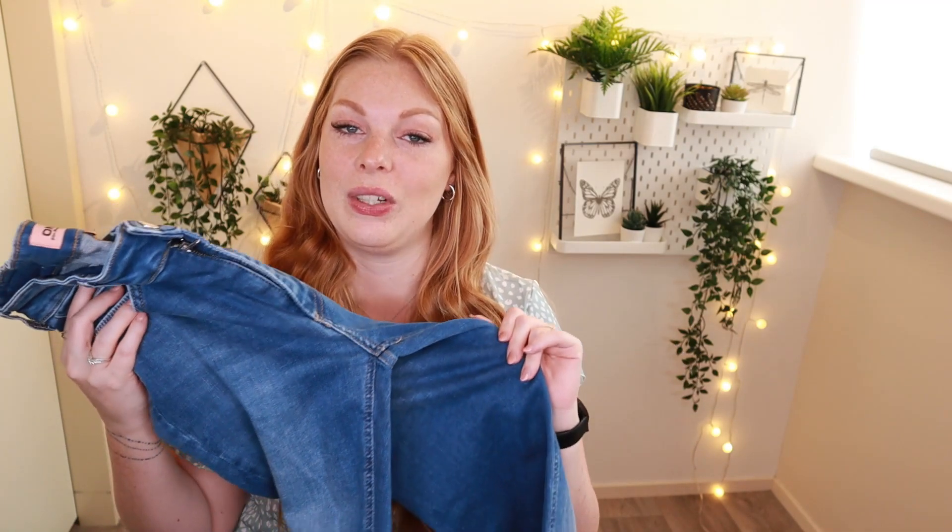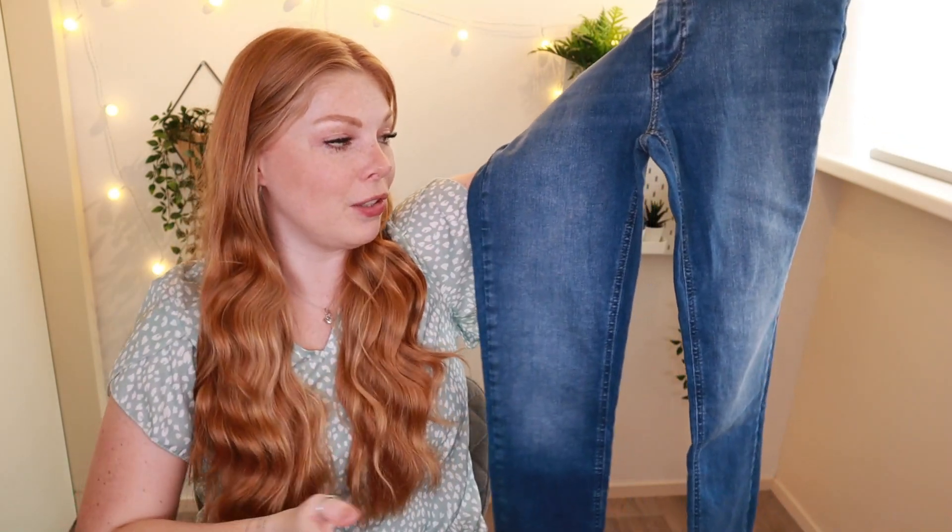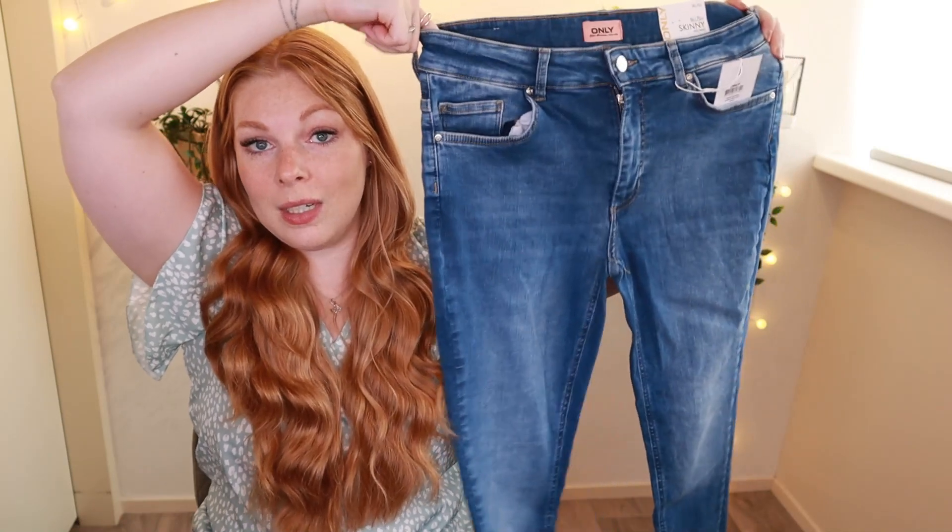The first item is from Only and these are my favorite jeans ever. I swear by these, I wear them in every single color available. If you have some thighs, a bigger booty, and some curves, these jeans will fit you perfectly. They have a little bit of stretch, and I cannot speak highly enough about them. The only downside is that if you wear these a lot, eventually on the inside of your legs it will start to thin and you'll eventually get a little hole.